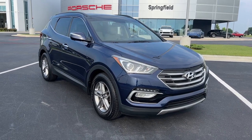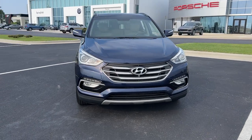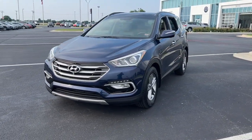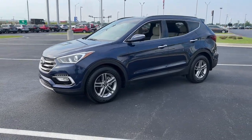Go home happy with the 2017 Hyundai Santa Fe. With less than 90,000 miles on the odometer, this vehicle stands out from the rest. Handsome and versatile, this Santa Fe brings ease and comfort to your busy lifestyle.